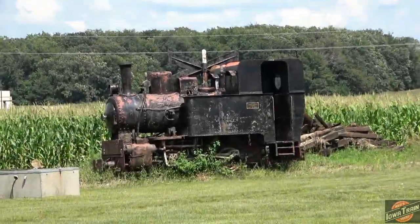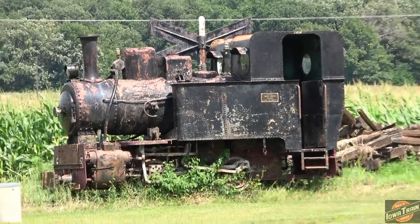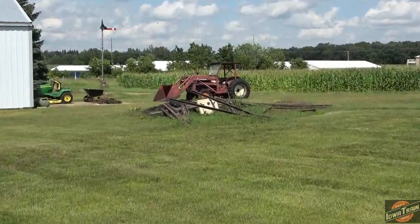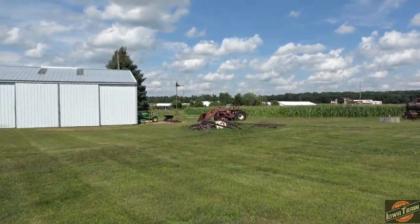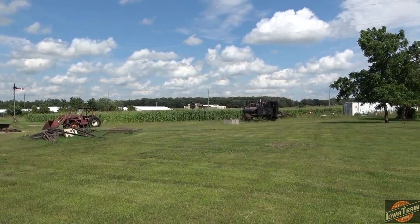Now, this is sold, I guess. I believe he told me it's a two-foot gauge rail that that thing rolls down. He's got the steam engine and the rail right here, and it's going out to Maine — someone bought it. Some nice railroad memories here in Old Vine, Iowa.